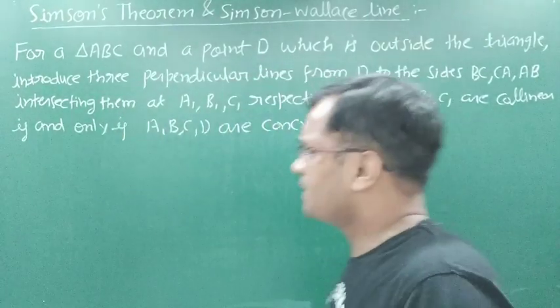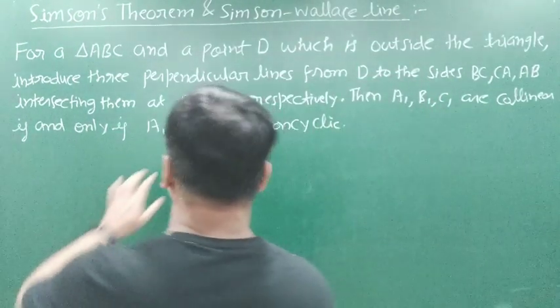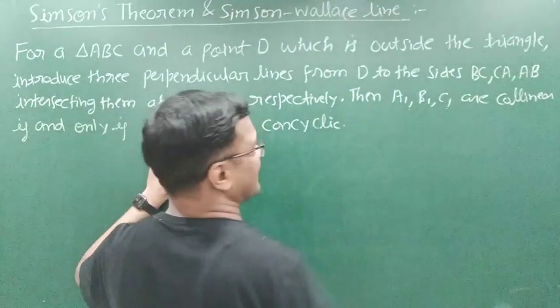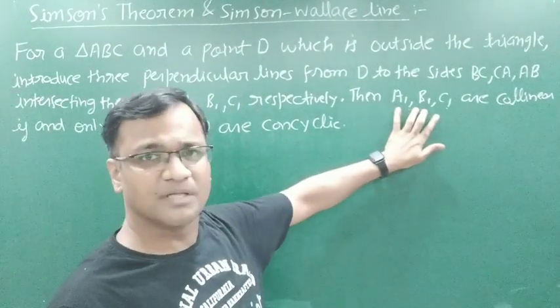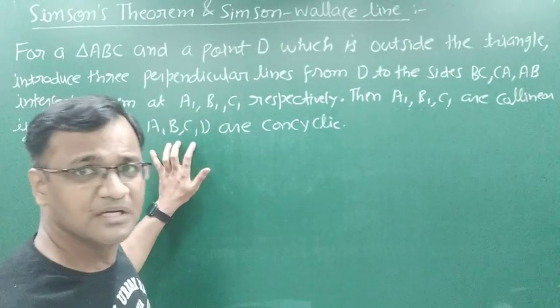We will prove this theorem in two parts. In the first part we assume that the points A, B, C, D are concyclic and we will prove that A1, B1, C1 — that is, the feet of perpendiculars — are collinear. In the next part we assume that the feet of perpendiculars are collinear and then we will prove that all four points A, B, C, D are concyclic.